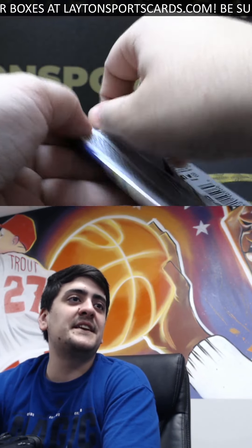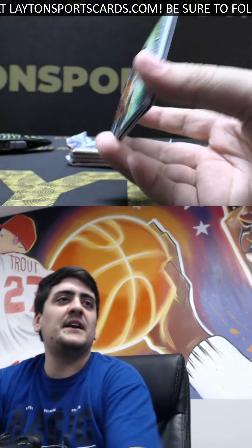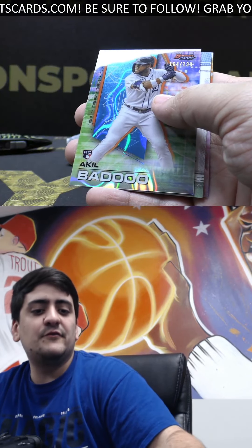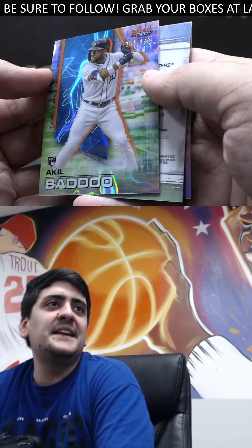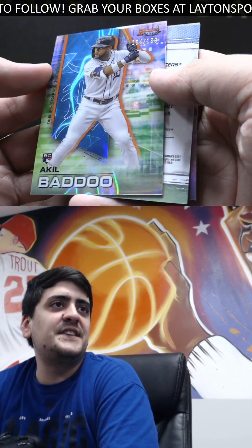There is room, Nick, but it's going to be about a two-hour wait at this point. Had quite a bit coming in and we've added a few orders since, so it's about a two-hour wait. But we have plenty of room tonight. This looks like a blue Lava, number to 199, going to be rookie Akil Badu. Lava looks sick on that card there.